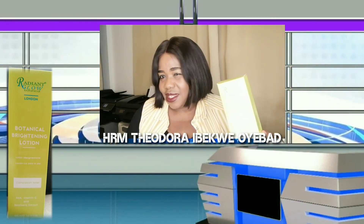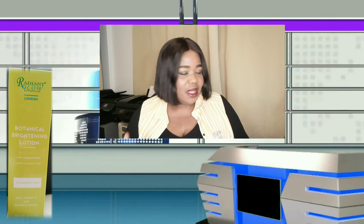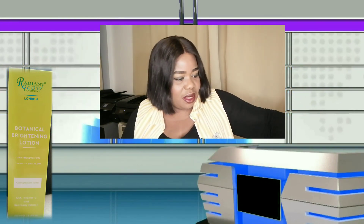Skin brightening lotion — I'm using it now and you can see I'm glowing. Although I glow, it has added to the brightness of my skin. Before you use the brightening lotion, first of all you use the brightening cleansing bar. This brightening cleansing bar — well, obviously, it's a soap.